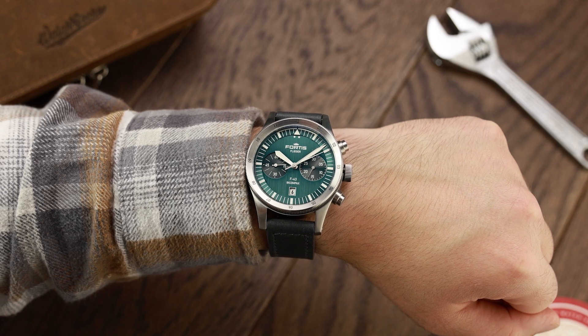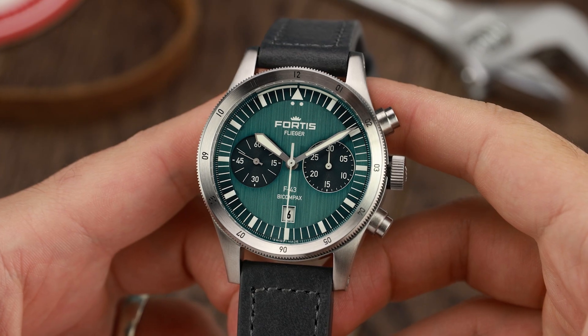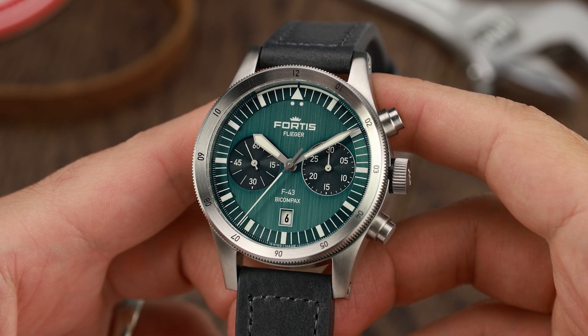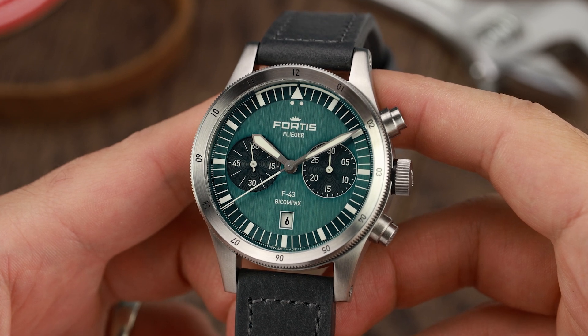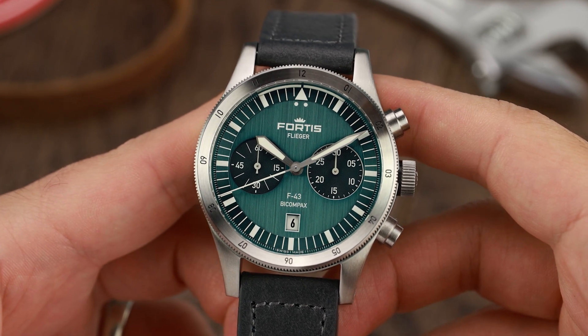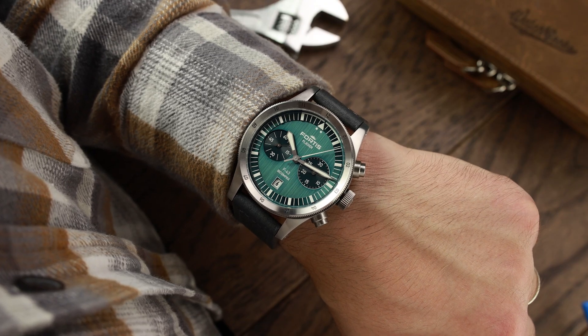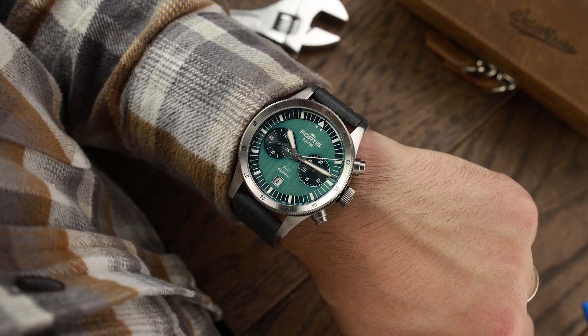Powering the F43 is a Fortis calibre UW-51, a Sellita 510 base, which is an automatic self-winding chronograph movement with a unidirectional winding rotor. It is 7.9mm high and has 27 rubies with a rapid date correction. It beats at 28,800 vibrations per hour and offers a power reserve of around 48 hours. The watch wears big and heavy as expected, but it feels purposeful and works well as a pilot chronograph. In truth it wears no bigger than an Omega Speedmaster or Breitling Navitimer, but it does feel much more robust. The F43 inspires confidence, and that is a fine accolade for any watch.